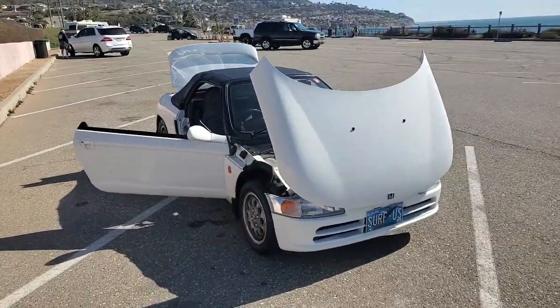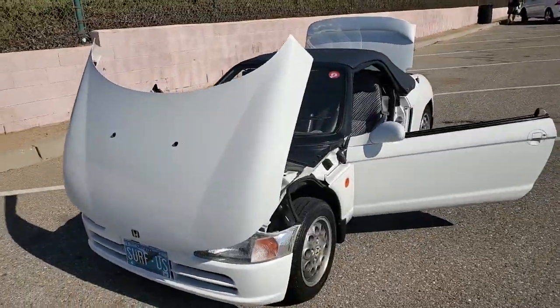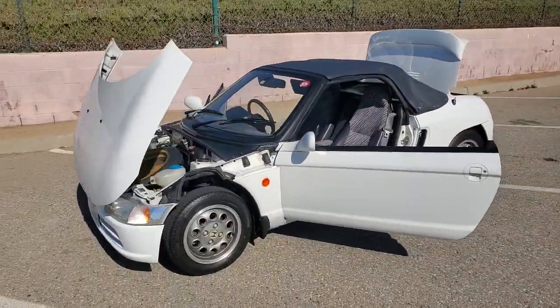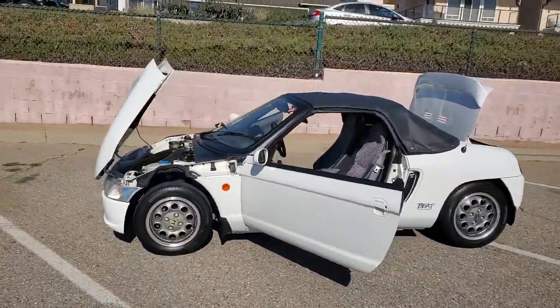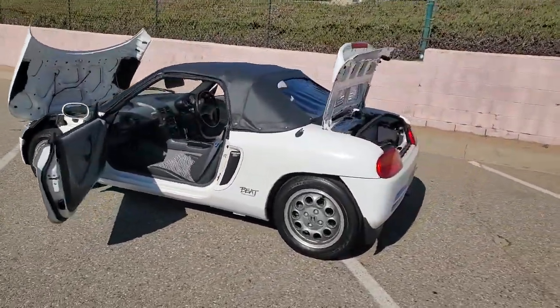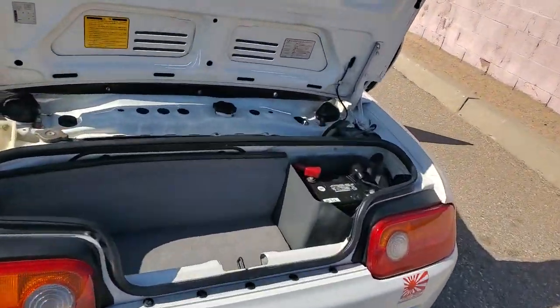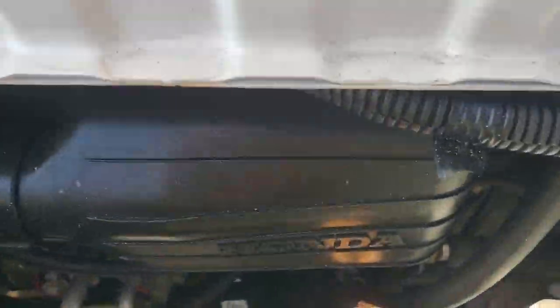Here we go, I'm going to take you on a quick little video tour of my 1991 Honda Beat. This is a JDM model. 656cc 3-cylinder engine, mounted midship. Check it out, it is in there.